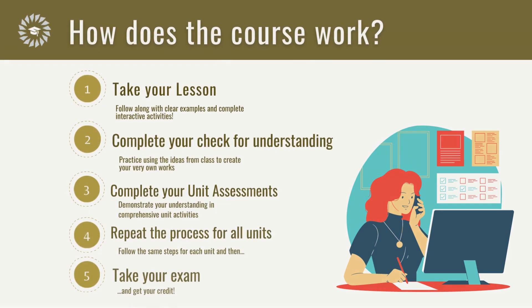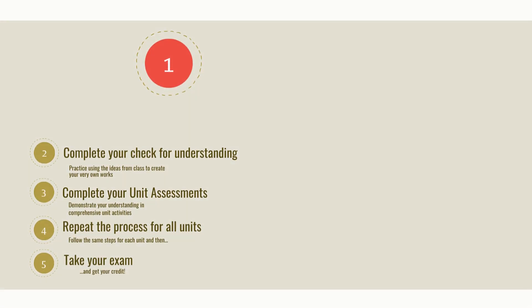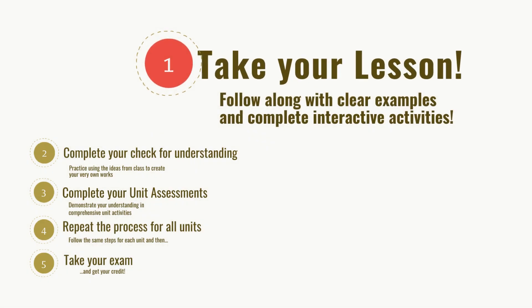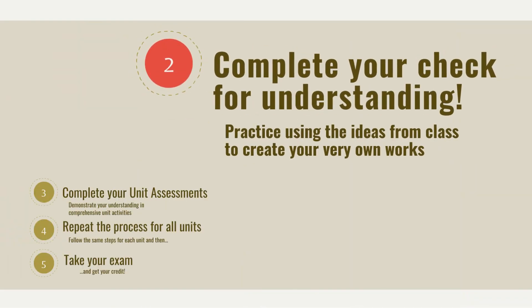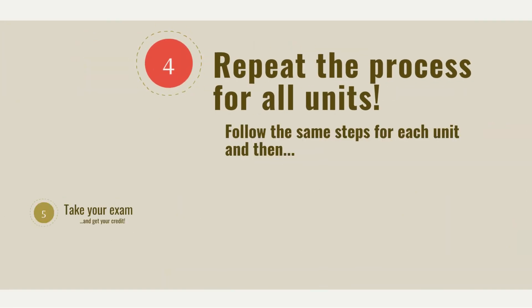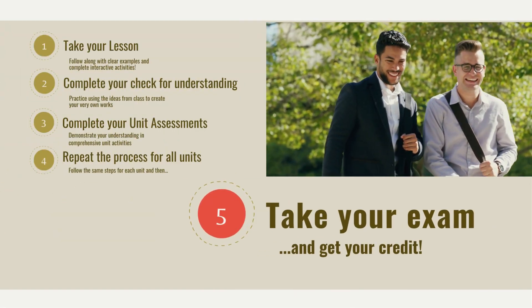So, how does the course work? First, take your lesson — you will follow along with clear examples and complete interactive activities. Second, complete your check for understanding — practice using the ideas from class to create your very own works. Third, complete your unit assessments — demonstrate your understanding in comprehensive unit activities. Fourth, repeat the process for all units, follow the same steps for each unit, and then take your exam and get your credit.